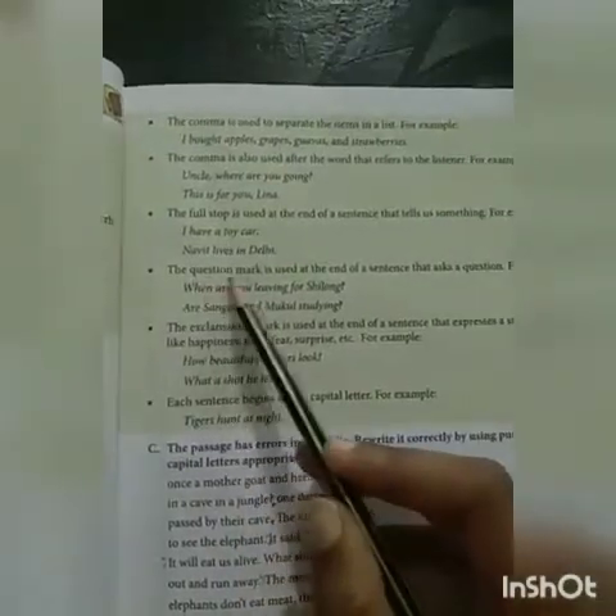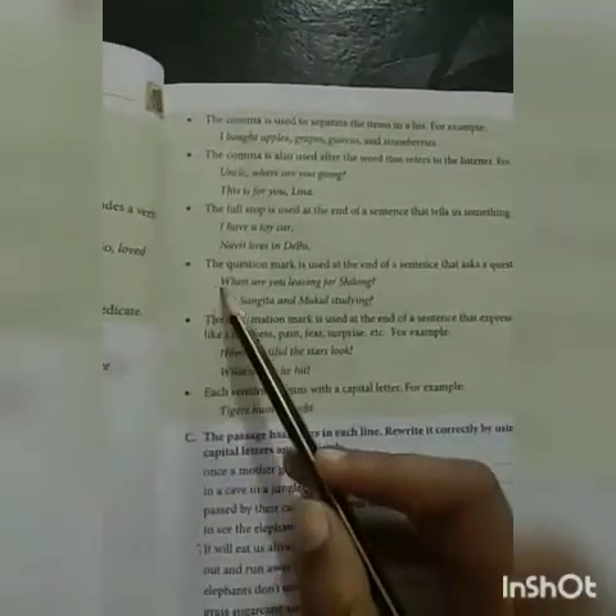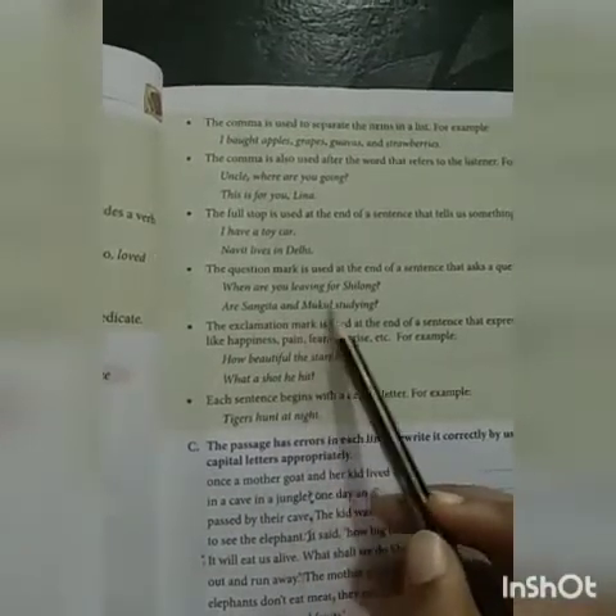The question mark is used at the end of a sentence that asks a question. For example: When are you leaving for Shillong? Are Sangeeta and Mukul studying?